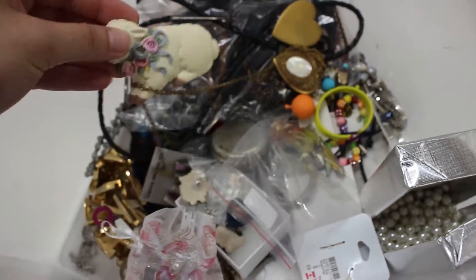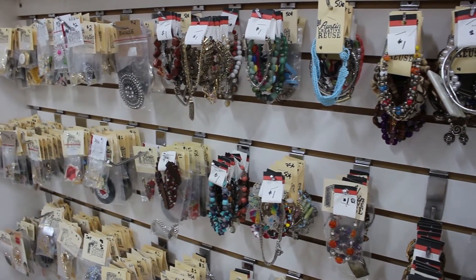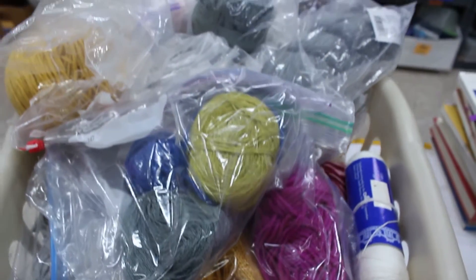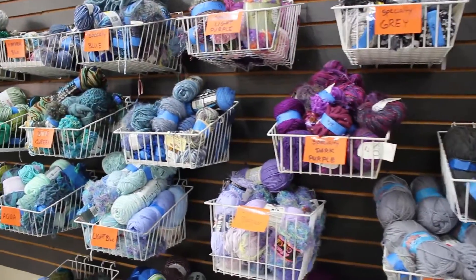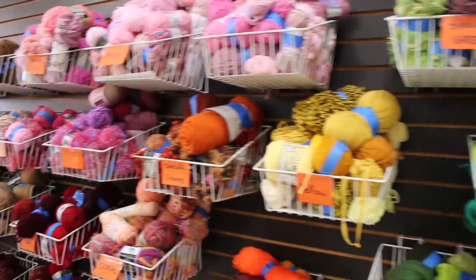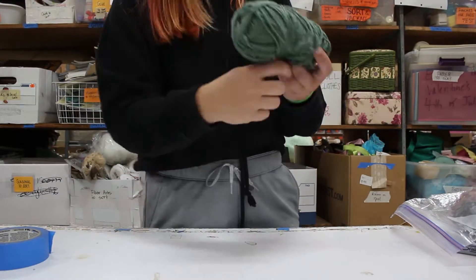First, we make sure individual items are secured and ready to be sold. We combine like items, separate items into small bags, test tools and machinery, secure loose items like yarn and thread, tape sharp objects, and bundle items together, such as knitting needles and buttons.